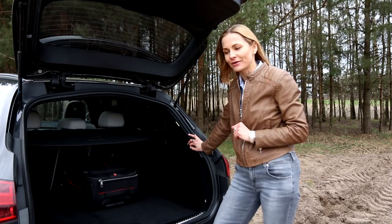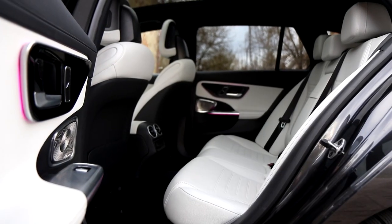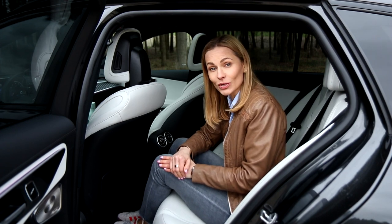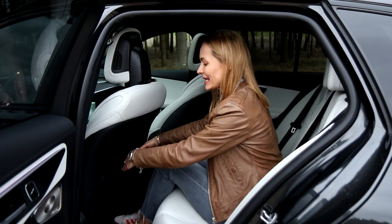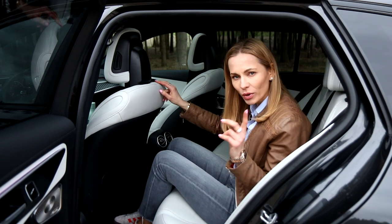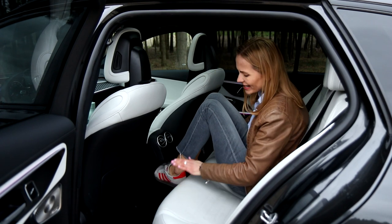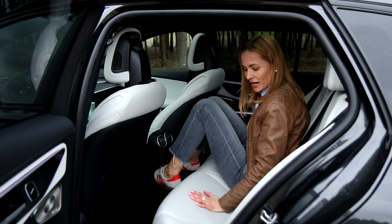Being a back-seat passenger in the C Estate feels absolutely lovely. I've adjusted the front seat for my height — just over 1.7 meters, 5 foot 7 — and I've got plenty of legroom and very good headroom. The panoramic sunroof is wonderful. The middle seat does have a big hump on the floor, so it really serves as an emergency seat for an adult, but for a child it should be fine.